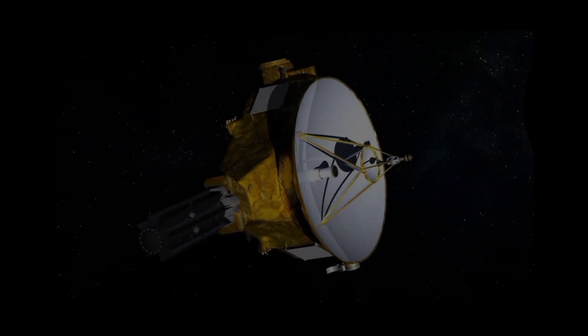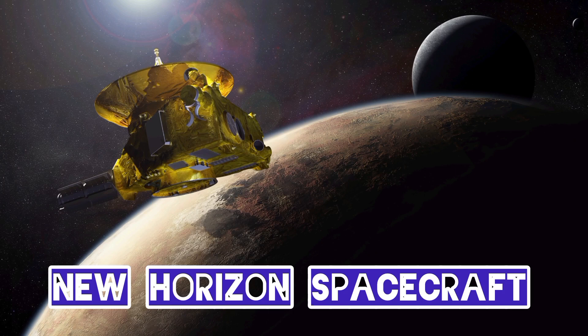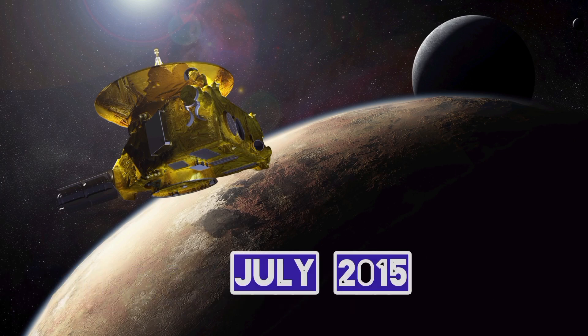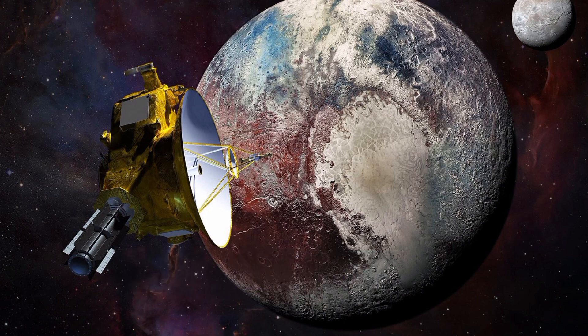Our understanding of Pluto was greatly enhanced by NASA's New Horizons mission, which conducted a flyby of the dwarf planet in July 2015. The spacecraft provided close-up images and data that revolutionized our understanding of Pluto's geology, atmosphere, and moons.